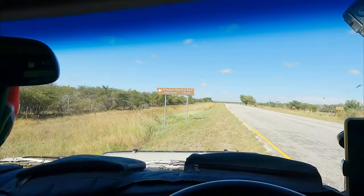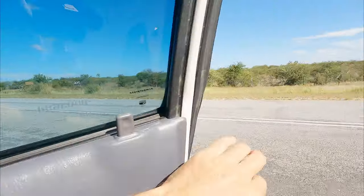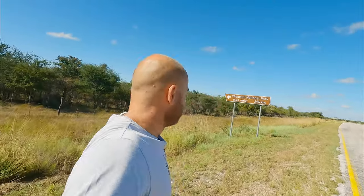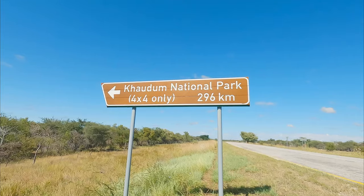Before we hit 220 kilometers of gravel, I want to go and show you the Kaudum National Park road sign. I've seen many many road signs in Namibia but you don't often see this — it's rough and tough terrain in Namibia, but not often do you see a sign that says 4x4 only. This is going to be fun.